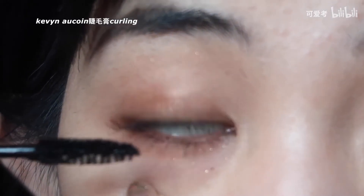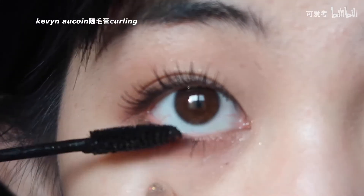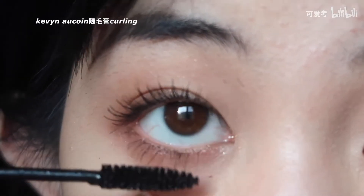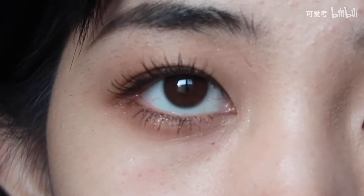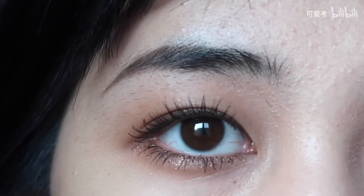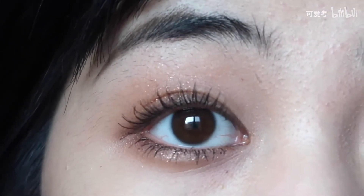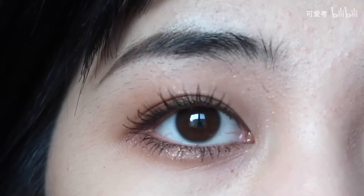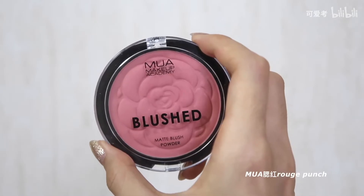眼尾这个地方的睫毛一定要刷到，之前也说过它相当于有一个眼线的作用，就好像你在这个地方画了很多道上扬的眼线。真的不太会对着镜头刷下睫毛，太难了，我要拿个镜子去自己慢慢刷。好了，现在就把上下睫毛都刷完了，然后画完眼影，来用腮红。